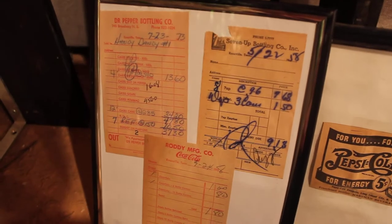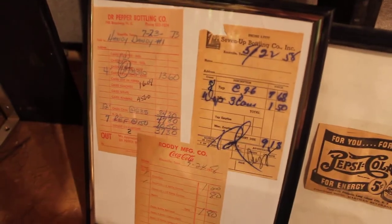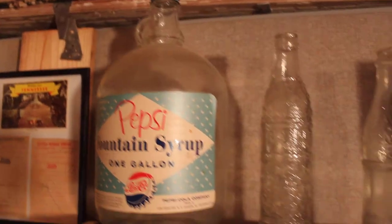These are some old Knoxville different bottler receipts my buddy Don Cox gave me. Those are eventually going to go on this little board right here, set up beside each shelf. Here's an old Pepsi gallon syrup jug.